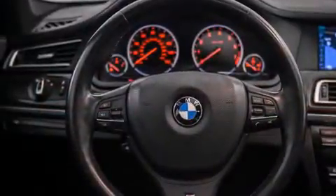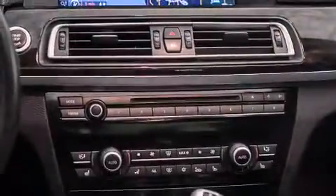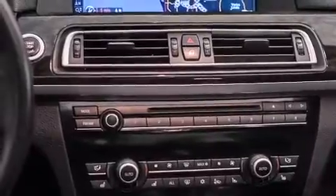Its top features and packages include the luxury seating package, BMW apps, a smartphone adapter, the M-Sport package, shadow line trim, and satellite radio.